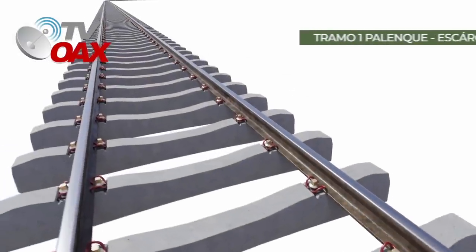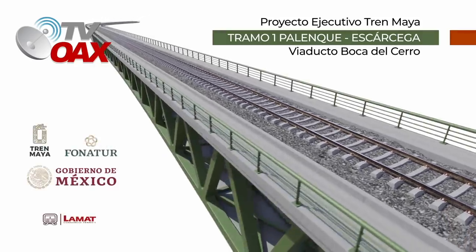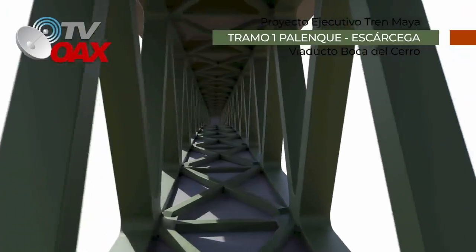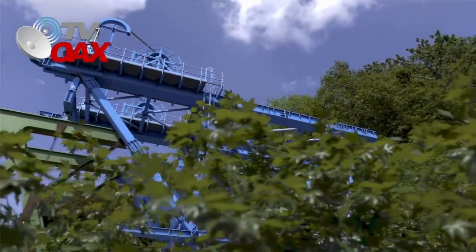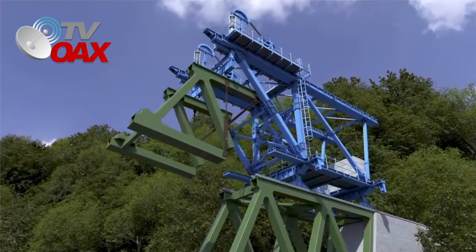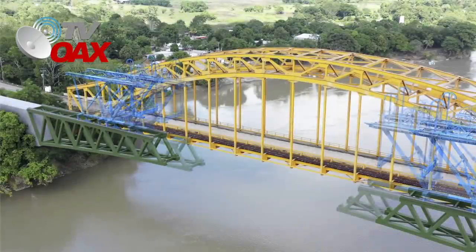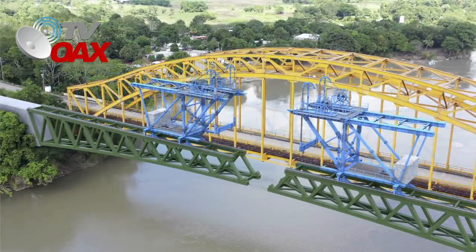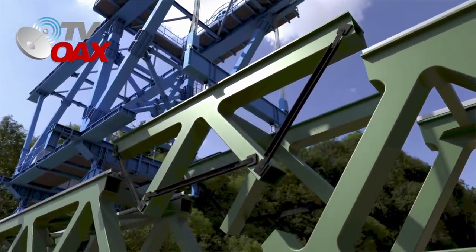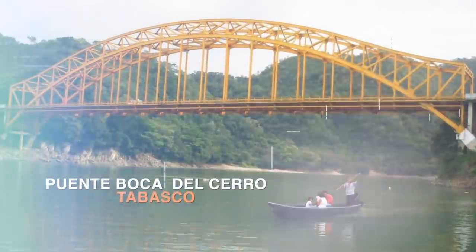En este mismo lugar comienza la construcción del gemelo del Puente Icónico de Boca del Cerro, puente que fue construido en el año de 1948, y hoy se diseña una solución que cumple con los requerimientos para el paso de un tren moderno a 160 kilómetros por hora y que a la vez respete el valor histórico del original. La obra en Boca del Cerro es parte de la infraestructura que requiere el Tren Maya para cruzar por Tabasco. En el imaginario nacional, Boca del Cerro Tenosique, en Tabasco, es ubicado por una imagen en la que sobre el desemboque del río Usumacinta se ubica un puente de hierro que fungió como camino para el antiguo ferrocarril y significó la comunicación en el sureste mexicano.